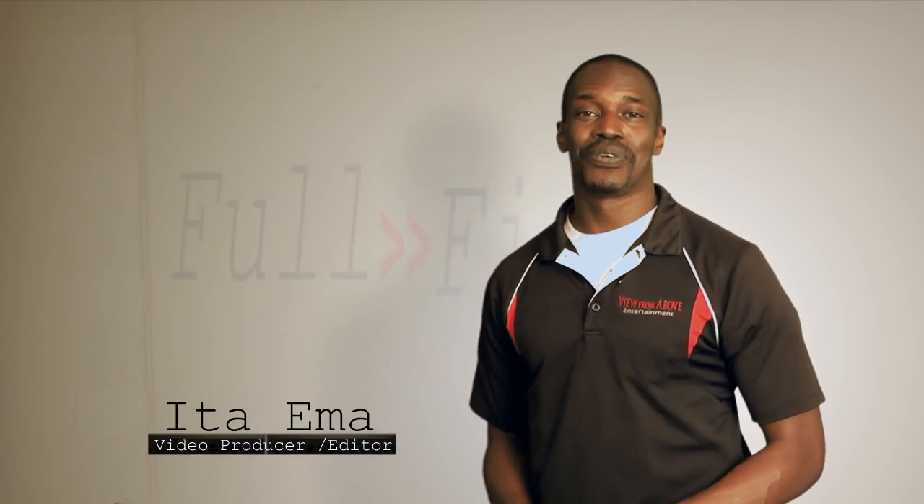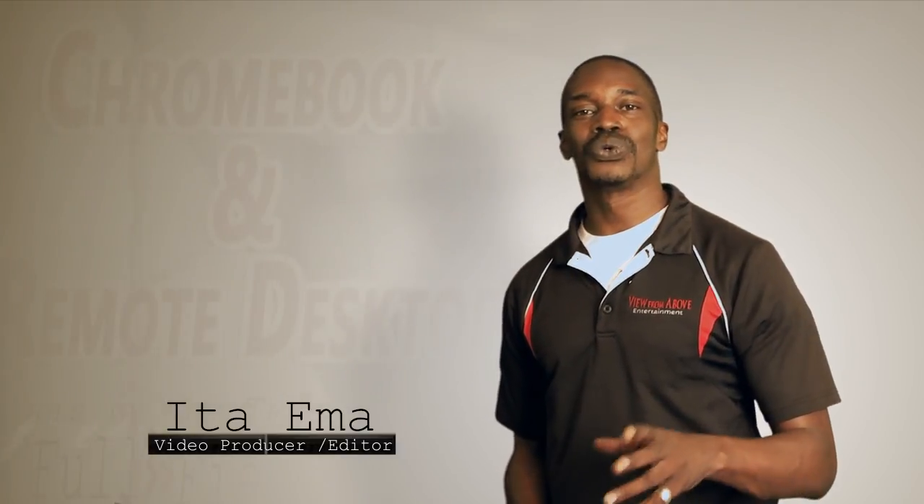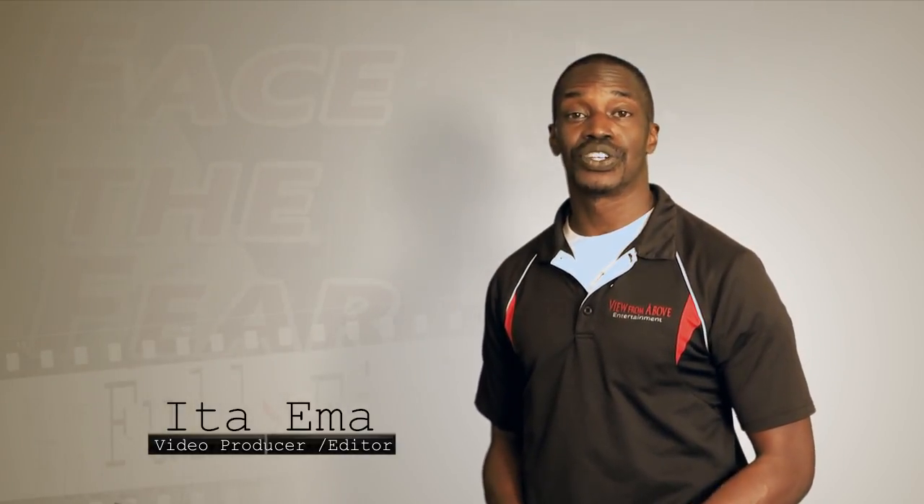Hey guys, it's Itai Emma and you're watching Full Field, where we focus on the latest video tools and techniques and frame the conversation just for you. In my business, or in my life really, I'm always looking for ways to be more efficient, more productive.